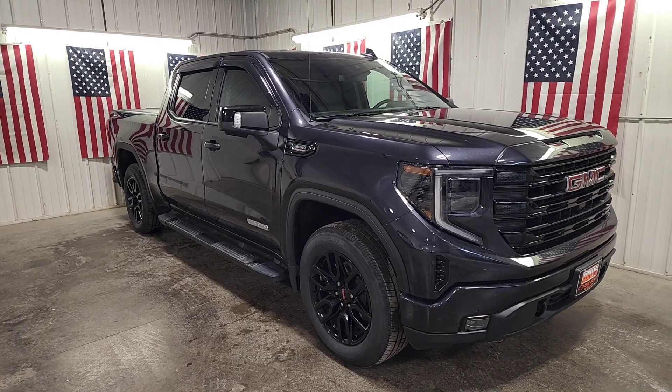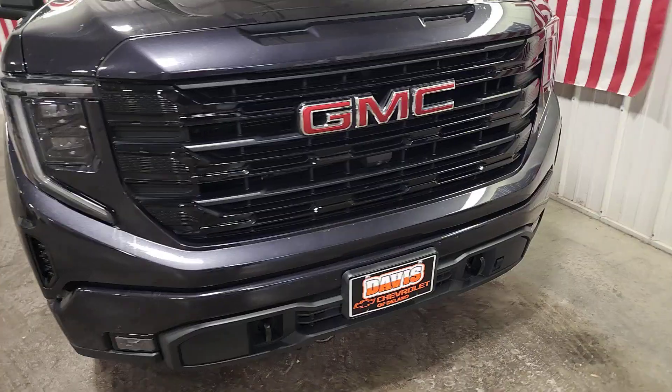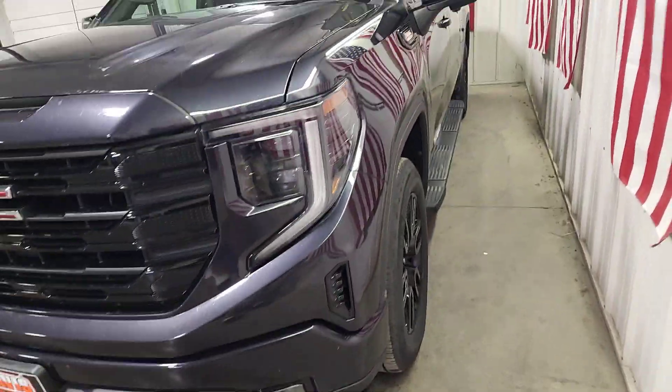Your next car could be the 2022 GMC Sierra. With less than 45,000 miles on the odometer, this vehicle stands out from the rest.